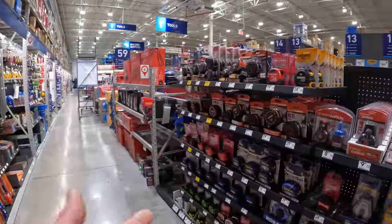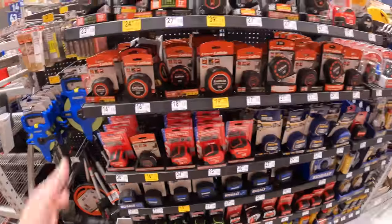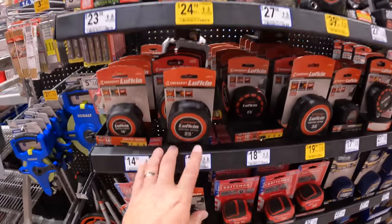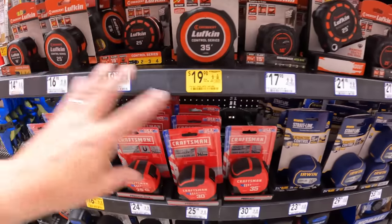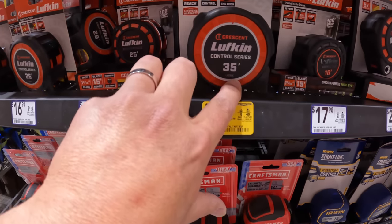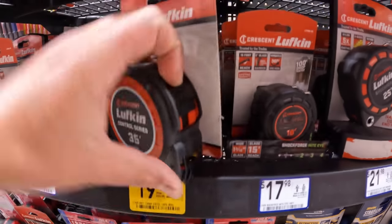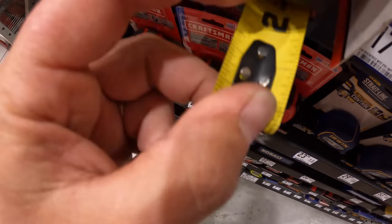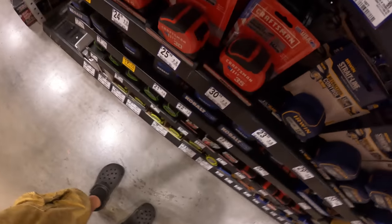Tape measures — you can never go wrong with a tape measure. These range from Lufkin — $19.98 for the 35-foot. Let's see what that looks like.